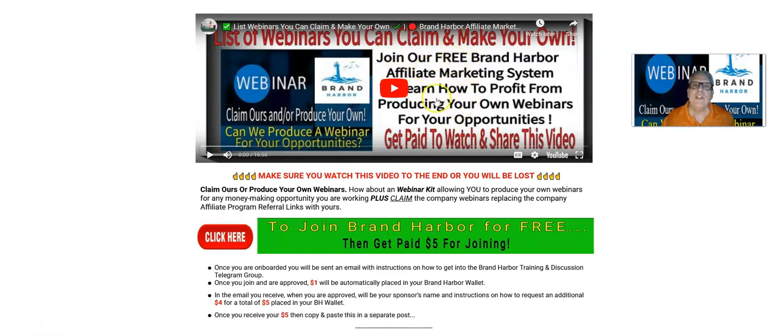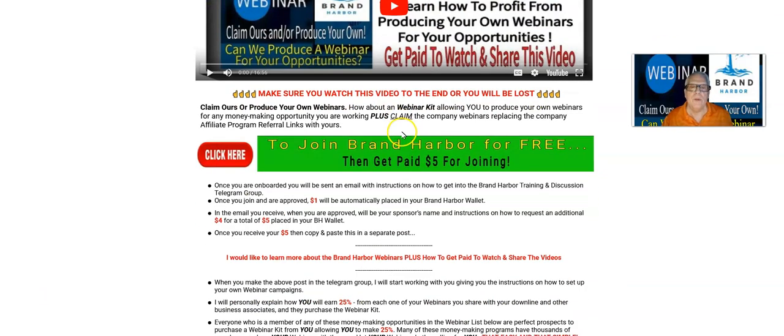Now, make sure you ring that little bell when you subscribe. When you do that, you're going to be notified of the next webinar training video that I make so that you can get paid to watch and share that video. So I'm going to take you on a quick tour of this list of webinars you can claim and make your own.